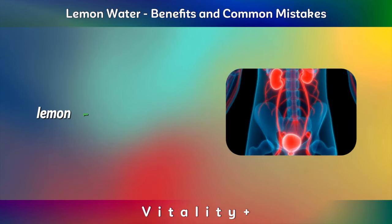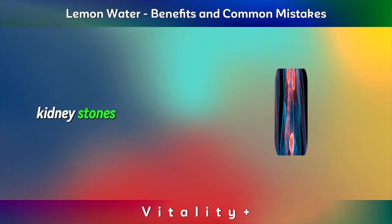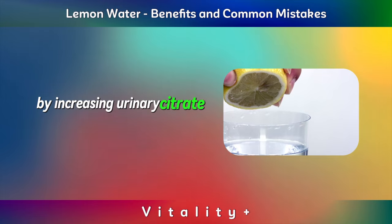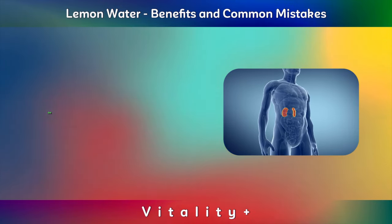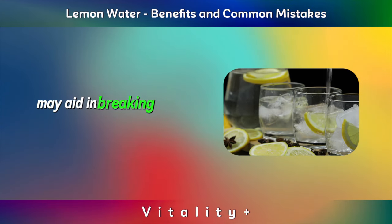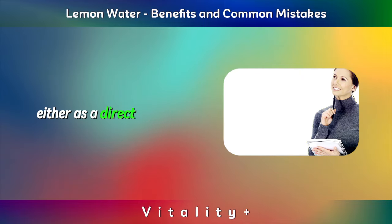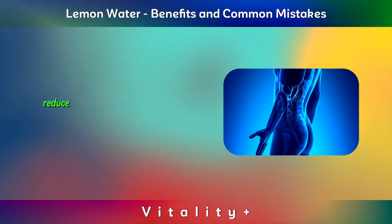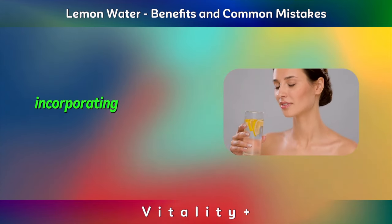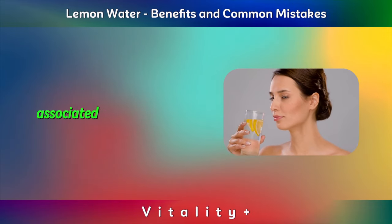Helps Break Down Kidney Stones. Lemon juice has long been heralded for its potential benefits in preventing and managing kidney stones. Rich in citric acid, lemon juice can help inhibit the formation of kidney stones by increasing urinary citrate levels, which prevent calcium from binding with other compounds that lead to stone development. Additionally, the citric acid in lemon juice may aid in breaking down small kidney stones, making them easier to pass. Regular consumption of lemon juice, either as a direct supplement or by adding it to your daily diet, could potentially reduce the risk of kidney stone formation, particularly calcium oxalate stones. Incorporating lemon juice into your routine might be a simple and natural way to support kidney health and mitigate the discomfort associated with kidney stones.